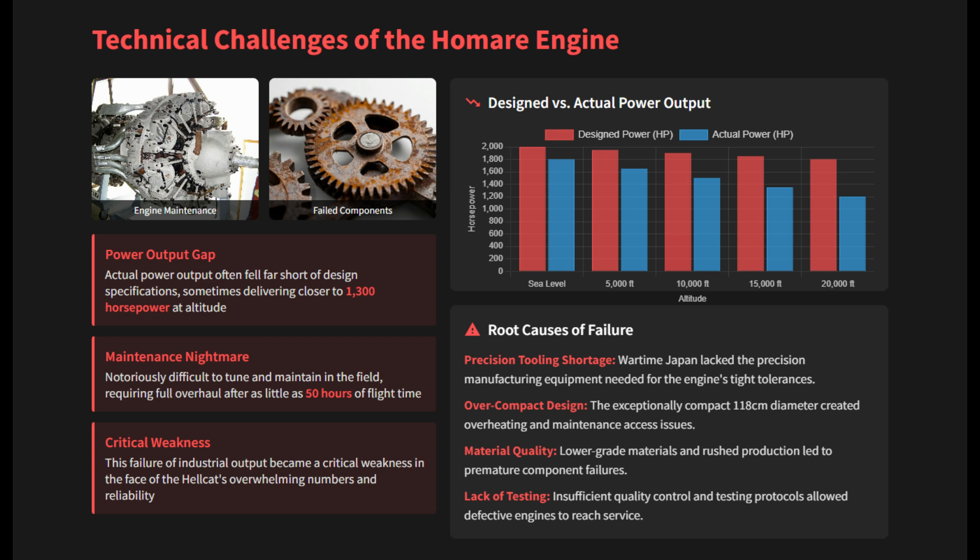However, its tight design and the lack of precision tools in wartime Japan made the Homare engine highly unreliable. The actual power output often fell far short of the design specification, in some cases delivering only 1,300 horsepower at higher altitude.